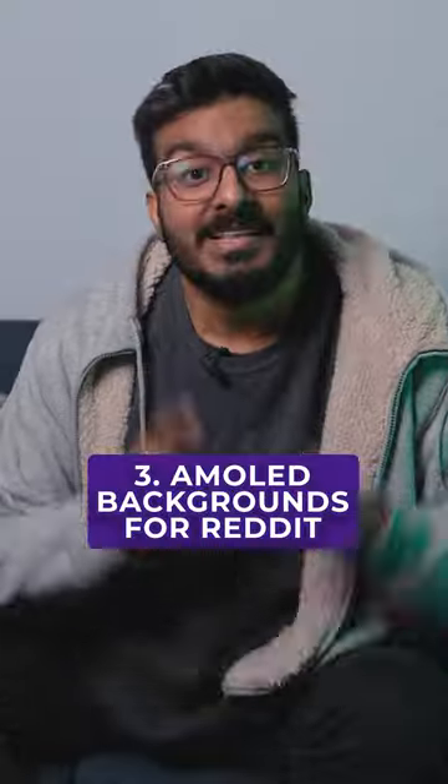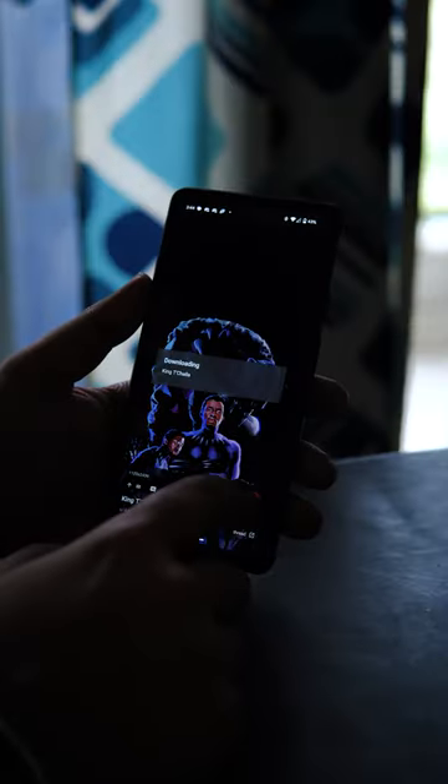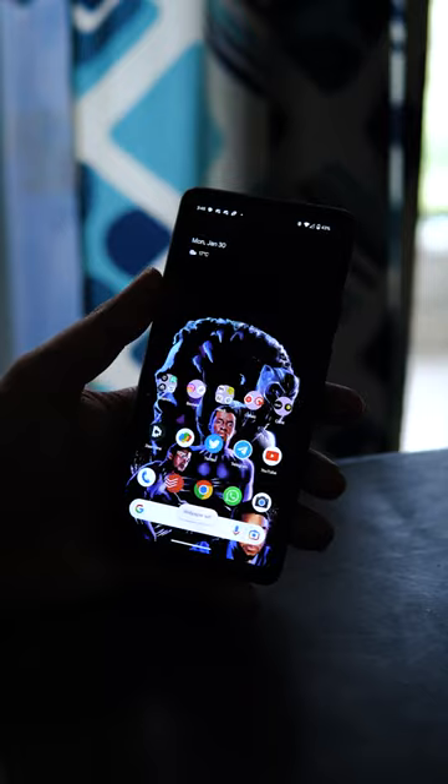And of course, if you want a great community to help you find good AMOLED wallpapers, then check out AMOLED Backgrounds for Reddit. It basically fetches all the backgrounds uploaded by users over at r/AMOLED Backgrounds. This allows you to easily download them to your device and even set them as your wallpapers directly from within the app.